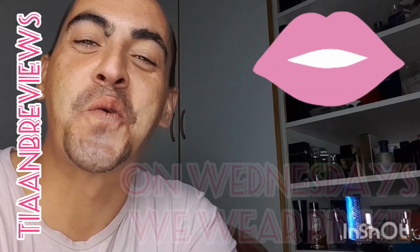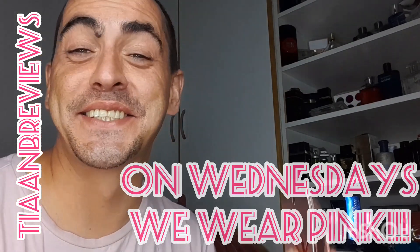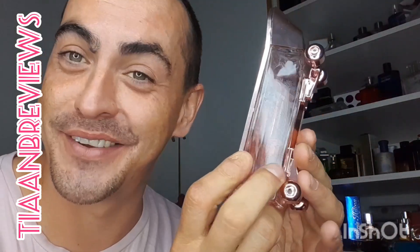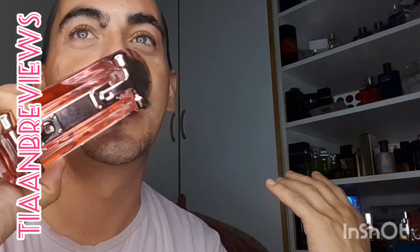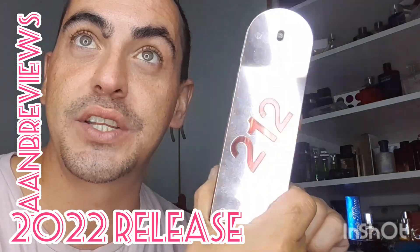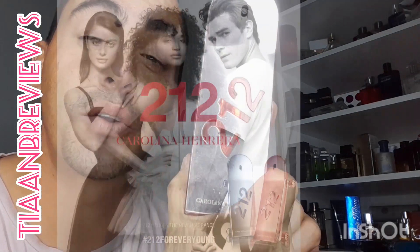Hello, my fragrance fans! On Wednesdays we wear pink. Today I'm going to be reviewing 212 by Carolina Herrera. I'm so excited — this is a spring/summer scent, very nice and soothing. It has a 3.88 out of 5 stars on Fragrantica with 345 votes. It was released in 2022 and created by Marie Salomé, Alberto Morillas, and Dora Bagridge.